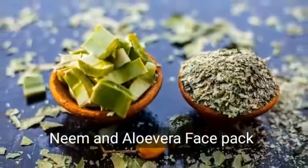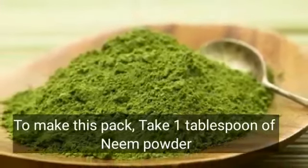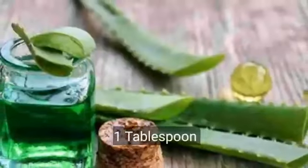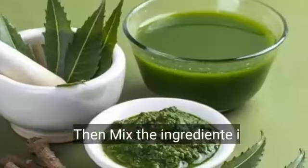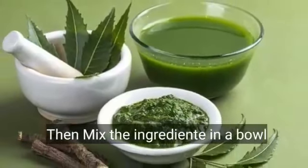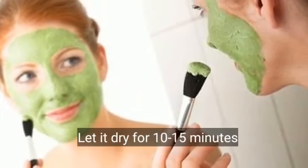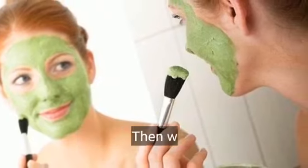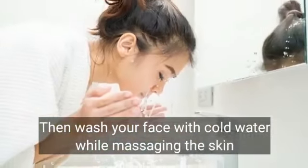Neem and Aloe Vera Face Pack. To make this pack, take 1 tablespoon of neem powder and 1 tablespoon of fresh aloe vera gel. Then mix the ingredients in a bowl. Apply the paste on your face and let it dry for 10–15 minutes. Then wash your face with cold water while massaging the skin.